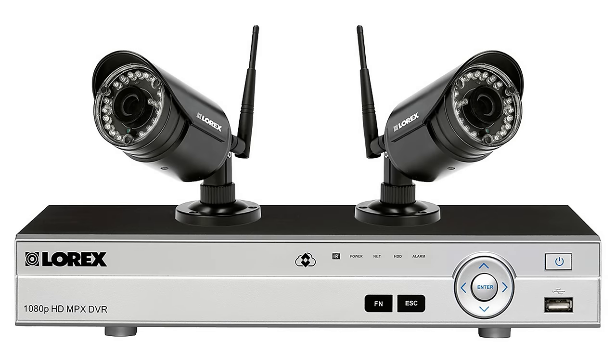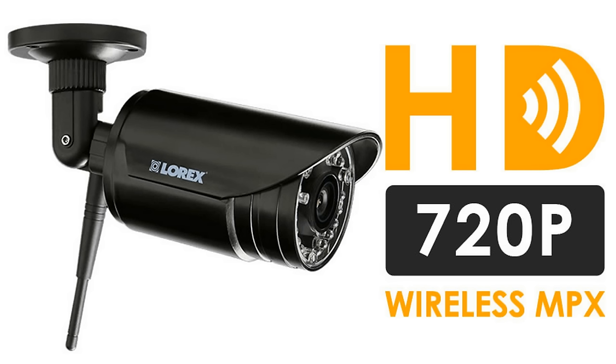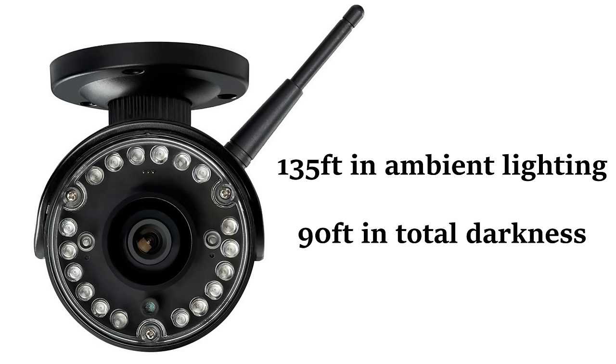This wireless home surveillance system provides you with excellent HD footage day and night. It includes two wireless security cameras that connect easily to a DVR. Powerful cameras transmit impressive 720 HD resolution footage up to 500 feet. The camera is also able to record at a high video frame rate to ensure smooth on-screen movement, meaning you won't miss a moment. Cameras contain high-powered LEDs that can clearly see up to 135 feet away under ambient lighting and up to 90 feet away in total darkness.